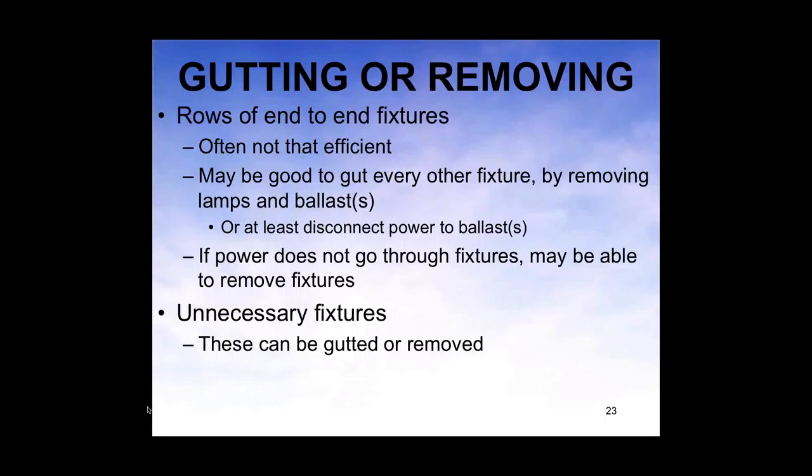Here are some other things you could do. If you have rows of end-to-end fixtures — which usually aren't the most efficient system — you can remove every other fixture. Also, look for unnecessary fixtures. In a typical open office area, fixtures are usually in an eight-by-ten-foot grid pattern, but office modules aren't set up that way. It's often very cost effective to remove fixtures close to windows or over minor hallways, and just have fixtures over the middle of every office module.